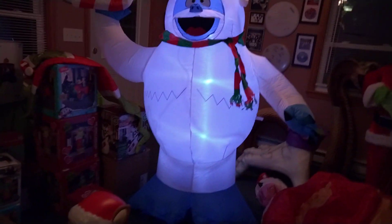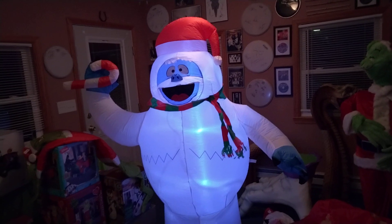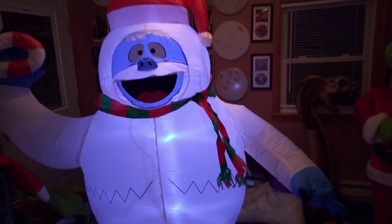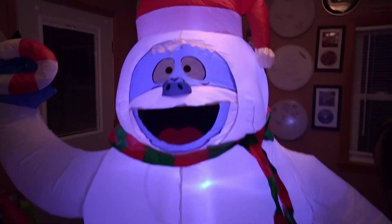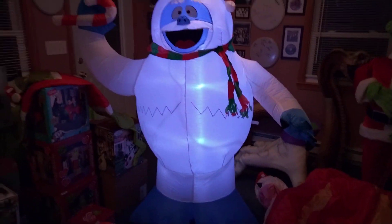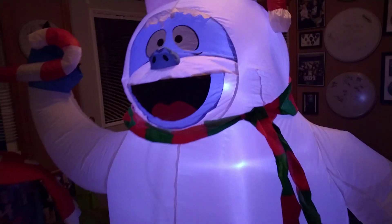Just a quick video of this Bumble — it's a new design sold at Lowe's this year for 60 bucks. It's six feet tall, he has a candy cane. I kind of wish there was a star, but it is what it is. It has a large cheap fan and three LEDs. This one came with four plastic base fan stakes and two little metal ones, just like the Grinch — which is great.